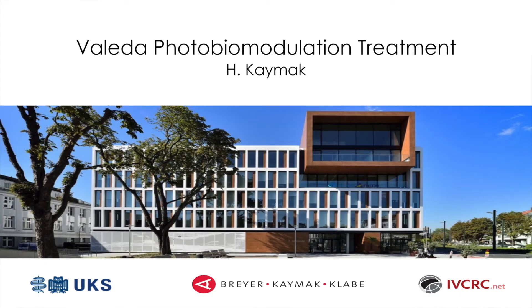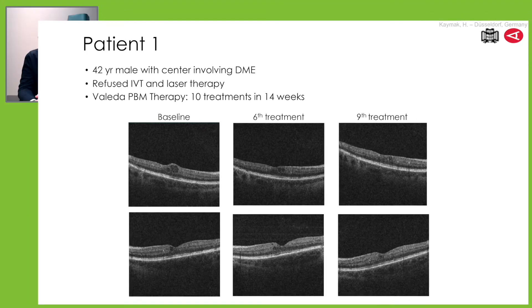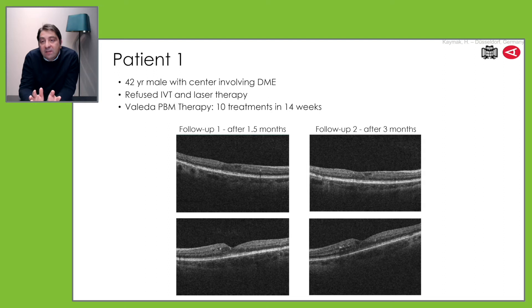Some presentations with patients with DME — and I think you also have those patients in your practice — they refuse intravitreal injections and laser treatment because they are afraid of any invasive treatment. This was one patient where we tried photobiomodulation, and you see the intraretinal fluid which disappears after nine treatments. You see the flattening of the retina, and you see that this holds on for the next three months. So it is possible for those patients who really refuse any invasive treatment to offer them photobiomodulation.